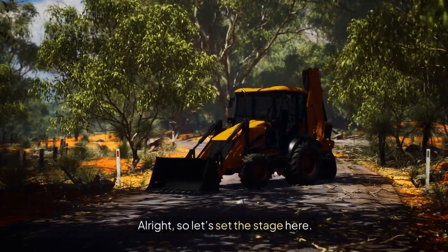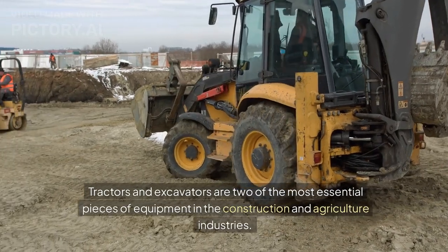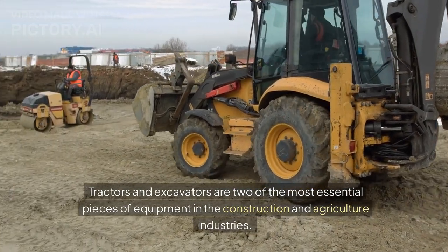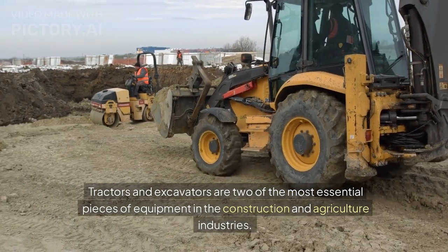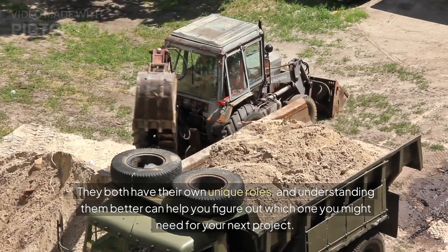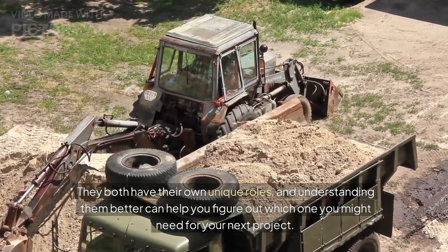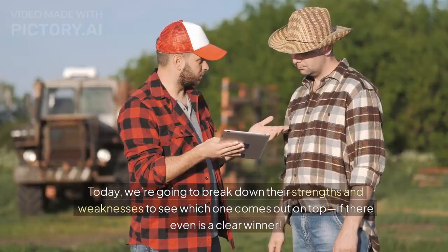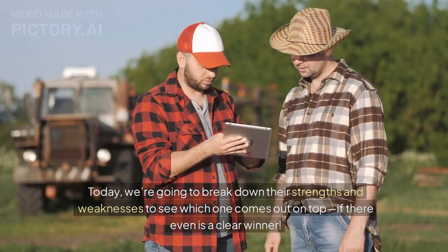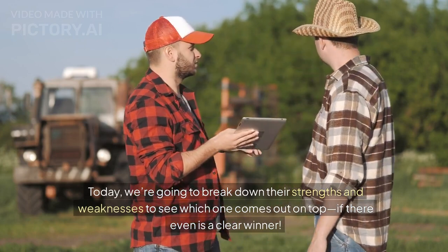Alright, so let's set the stage here. Tractors and excavators are two of the most essential pieces of equipment in the construction and agriculture industries. They both have their own unique roles, and understanding them better can help you figure out which one you might need for your next project. Today, we're going to break down their strengths and weaknesses to see which one comes out on top, if there even is a clear winner.